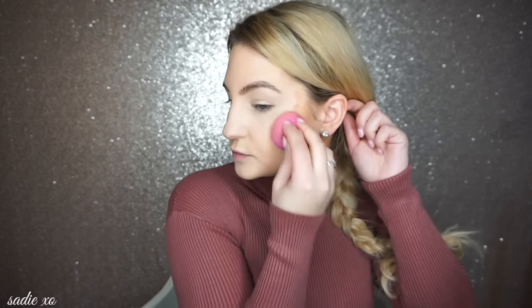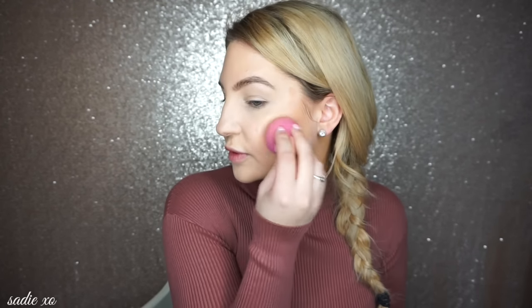Next I'm going to use the NARS Laguna liquid bronzer. I've used this a couple of times — this is about the third time. I don't have a brand new bronzer to use, but this one is pretty nice because it's so natural looking. I'm just going to put a little on each side and blend it with the Real Techniques sponge — it gives you a really nice bronzy, sun-kissed look.